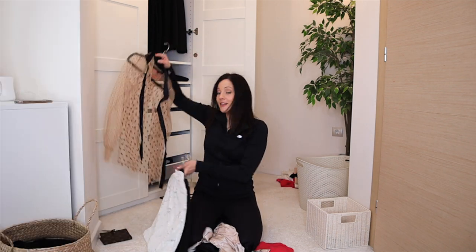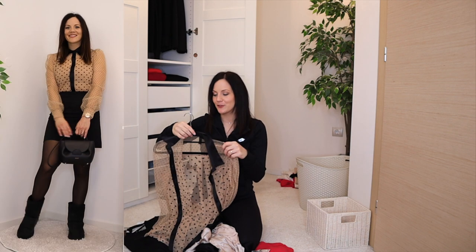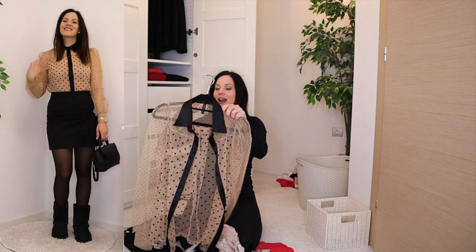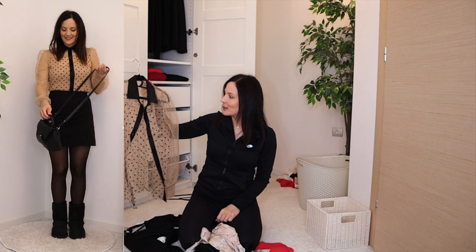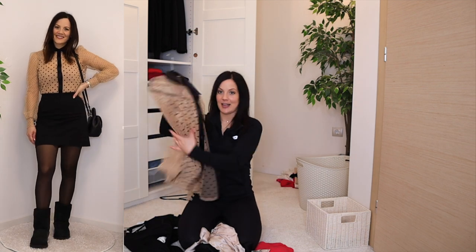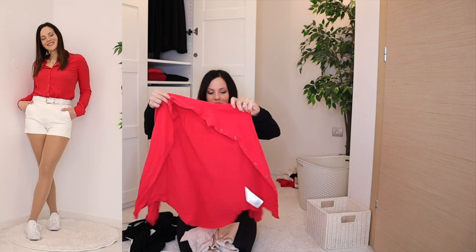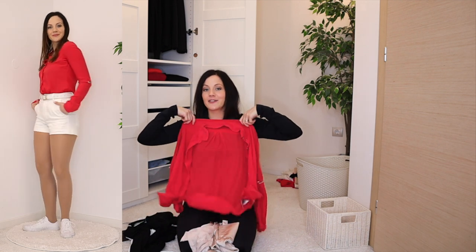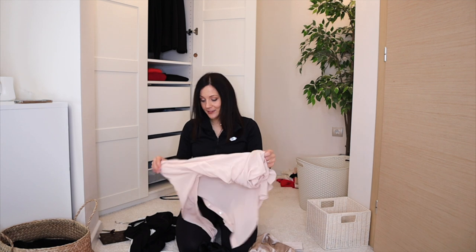This one was in my least worn items of 2021, but for some reason I've been loving it this year — it's one of my favorites now and I've worn it a ton, definitely staying. The coral button-up is a little wrinkly from the wash but I love the color and wear it all the time — staying.